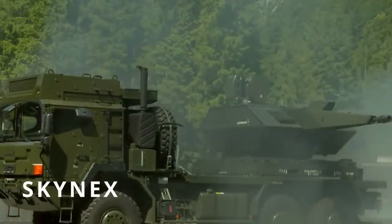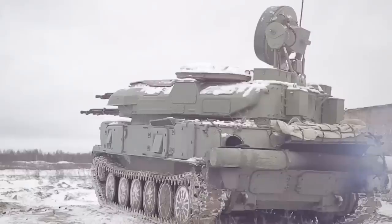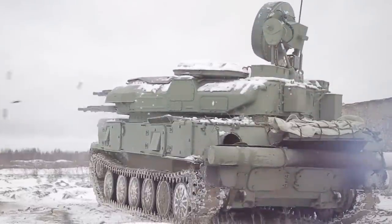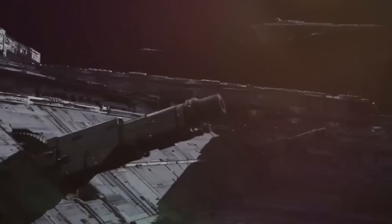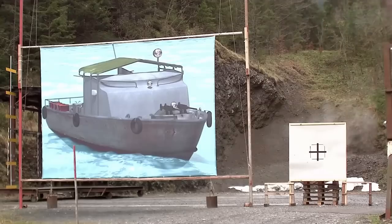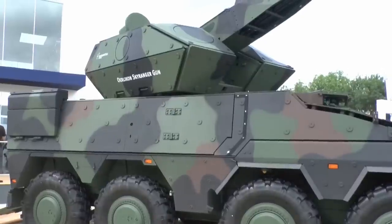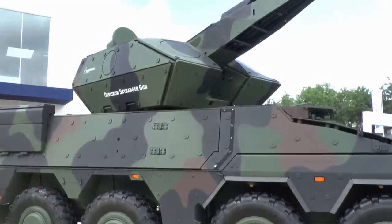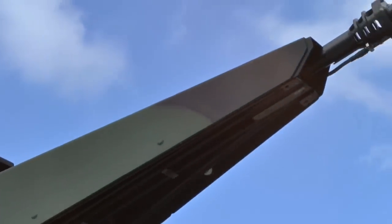Germany is sending Skynex anti-aircraft artillery systems to Ukraine. Although there's only one enemy system that can compete with it in terms of power, it can't match all of its capabilities. The futuristic appearance of Skynex looks like something straight out of a Star Wars movie, and its capabilities make this a truly fantastic weapon, especially considering it's a very new development. Rheinmetall introduced the system in November 2021, so Ukraine will finally be receiving the most advanced weaponry.